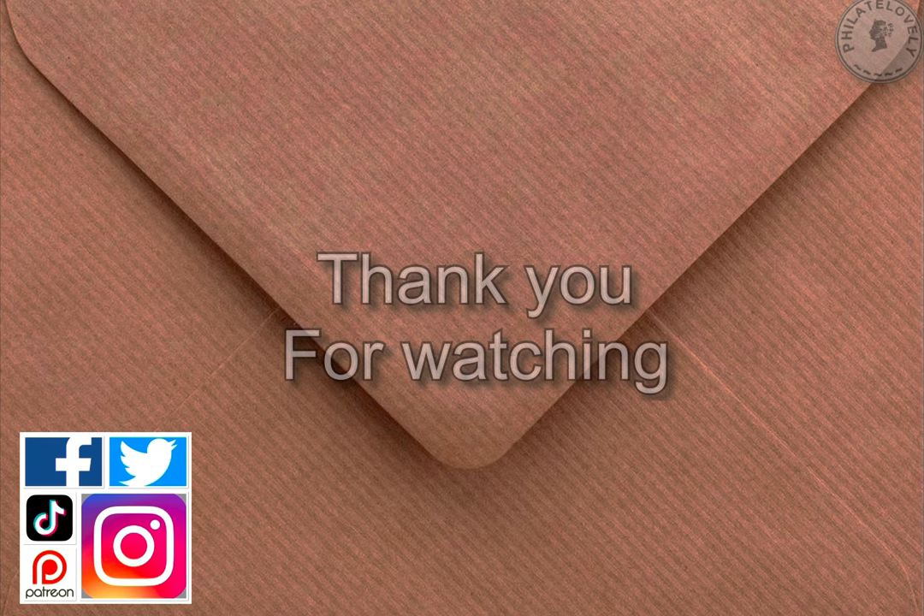Thanks very much for watching. I hope you enjoyed it. If you did, please subscribe to the channel and hit that thumbs up if you want to. Also, please feel free to check out Filata Lovely on all social medias, including TikTok and Patreon. Thanks very much, everybody.